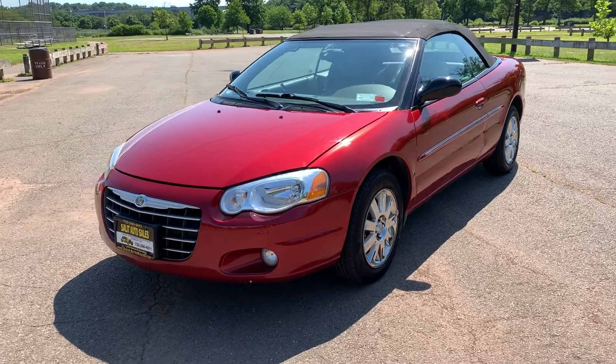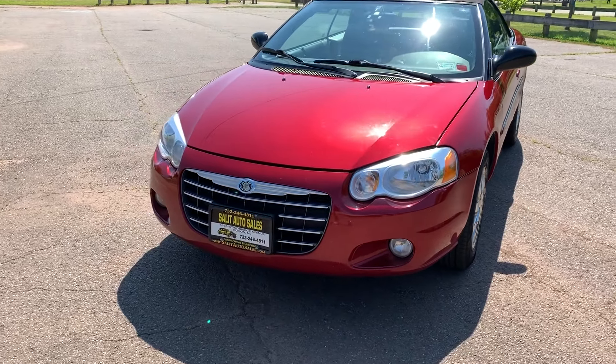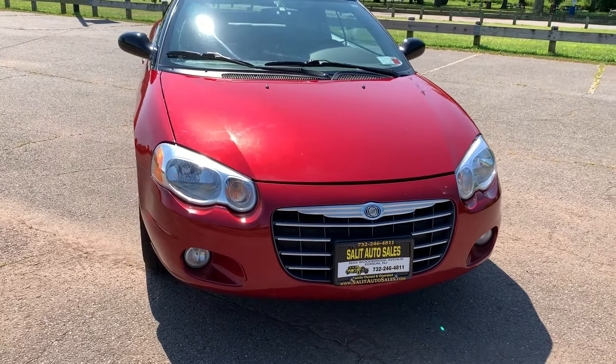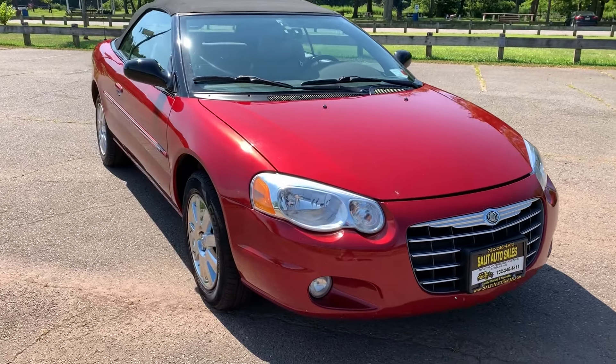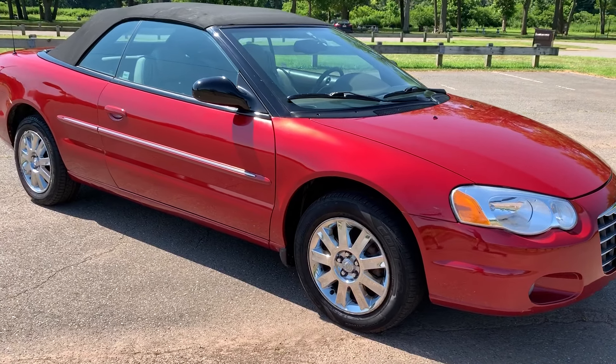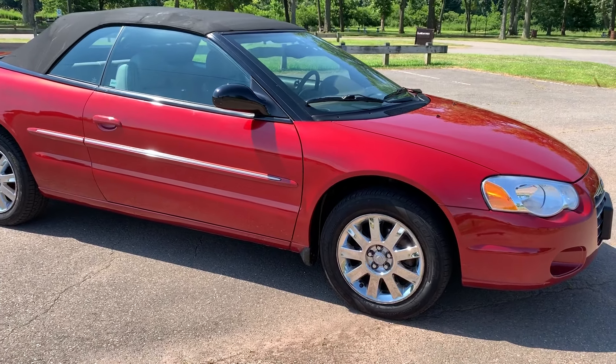Welcome to Salad Auto Sales. Thank you for stopping by and taking a couple of minutes to check out my video. If you have any questions, you can reach us at 732-246-4811 or on our website at SaladAutoSales.com, where you can check out the Carfax report and chat with us. Let's get going on this one.